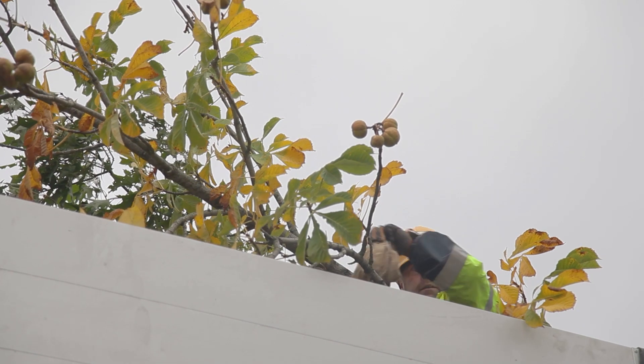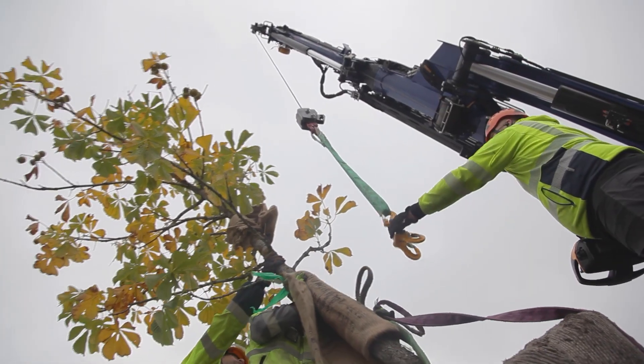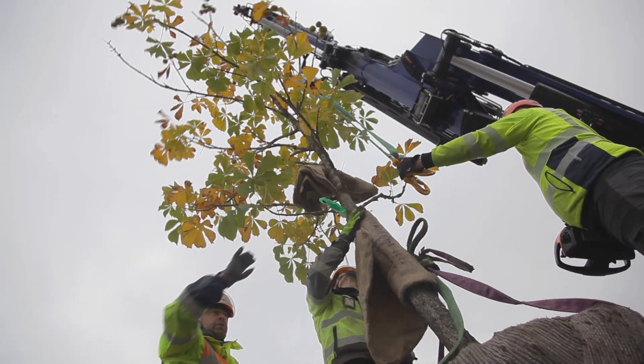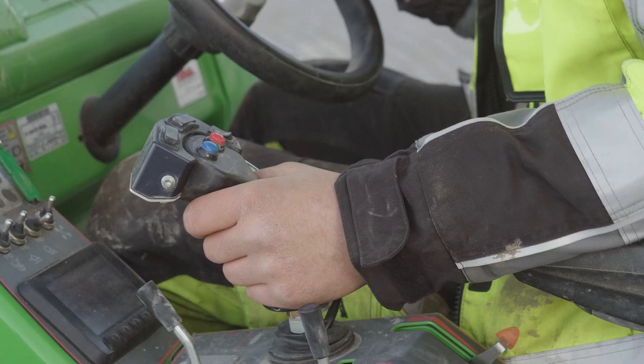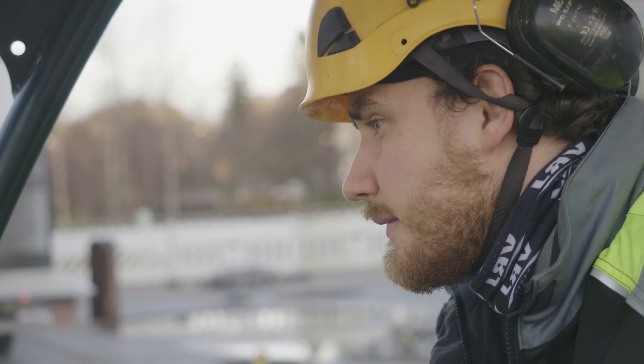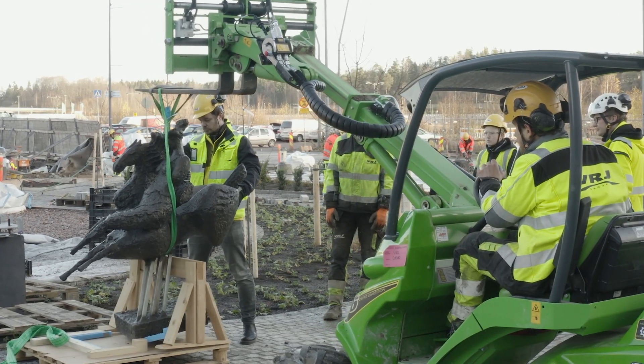We paid slightly more for this Lukutori contract than if it had been done in the traditional way, but this is becoming the new normal, and there is evidence that over the longer term savings can also be made in euros. Carbon-neutral construction does not necessarily mean it has to be more expensive.